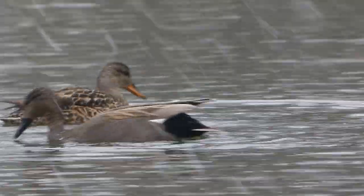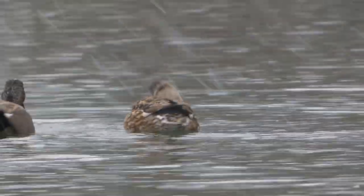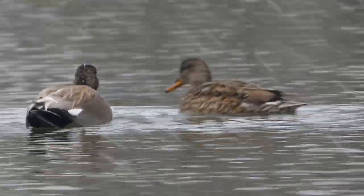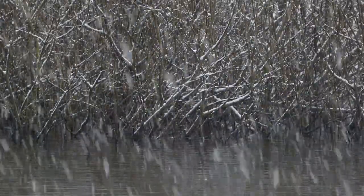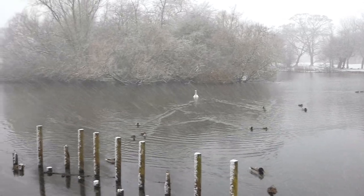Only a few gadwall remain. Seen all year round in Britain, they only spend the winter months on East Park's man-made lake. As the weather worsens, the water temperature drops to near freezing, though the lake's waterfowl don't seem to be affected by the dropping temperatures.